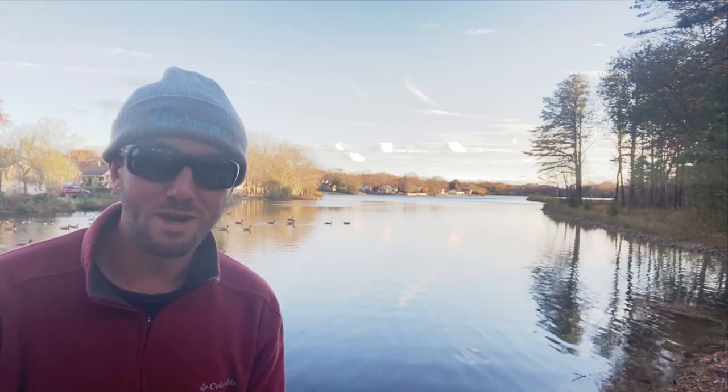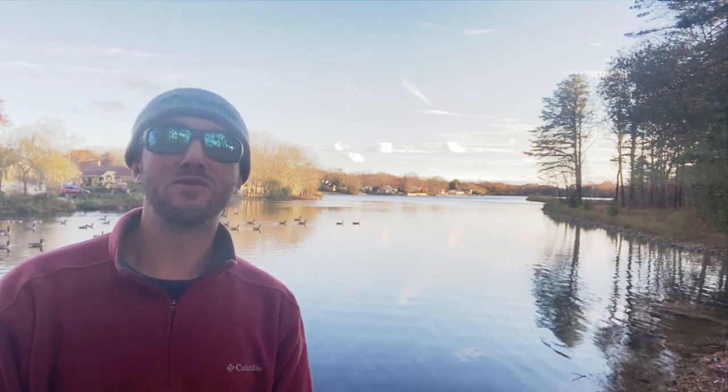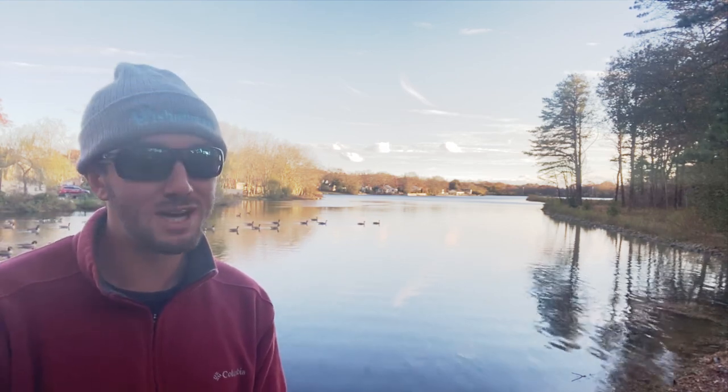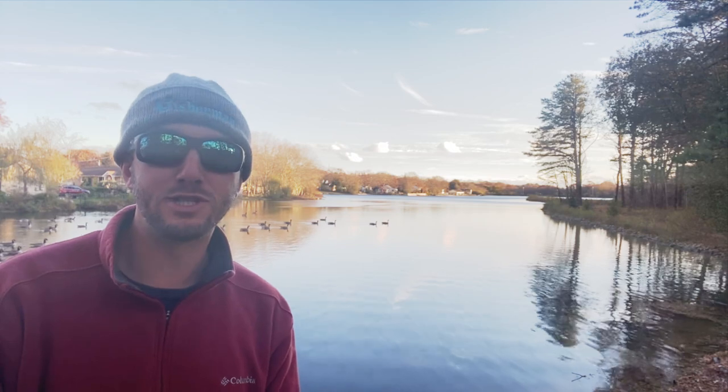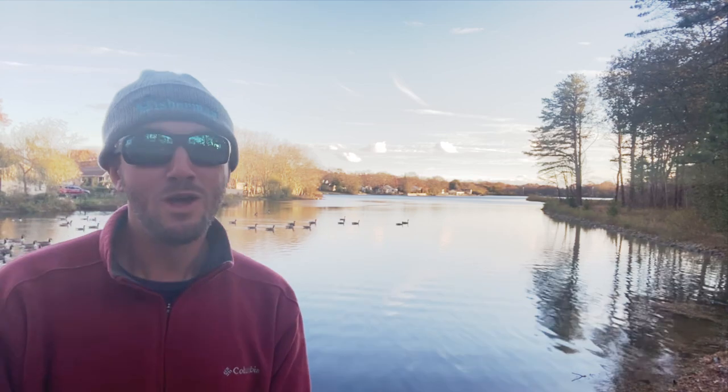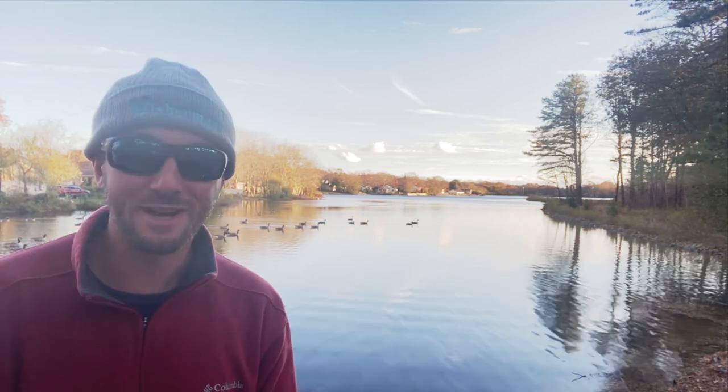Check out this video's description on YouTube for all the related links and index for specific reports. Please support our correspondents by visiting their websites and social media pages. Let's hope we get a break from the wind and cold this weekend before the season comes to a close. We'll see you right here next week at thefisherman.com.